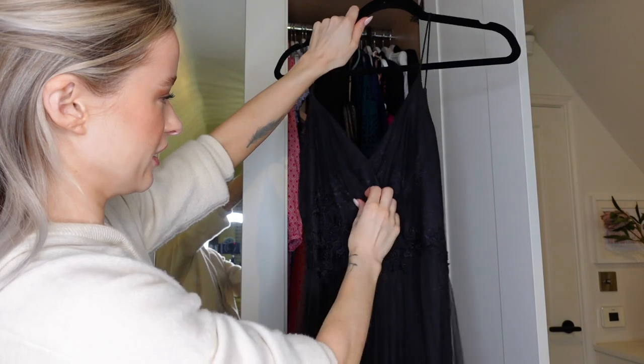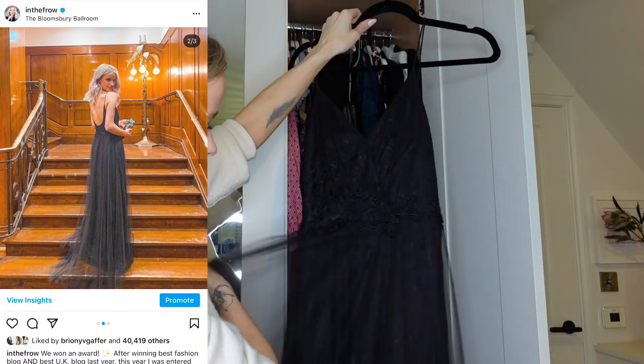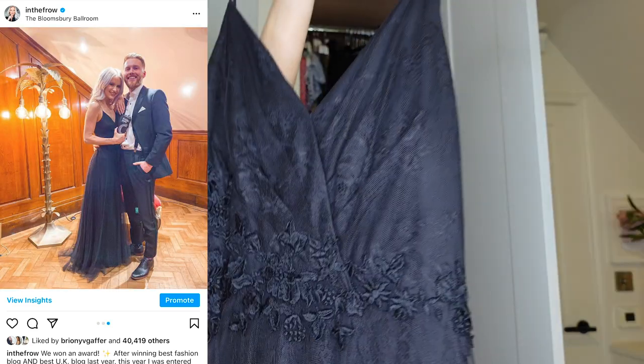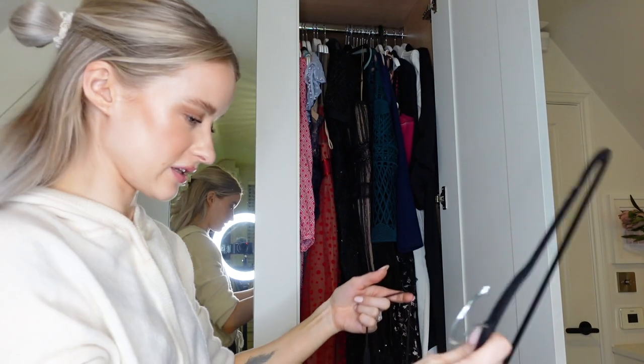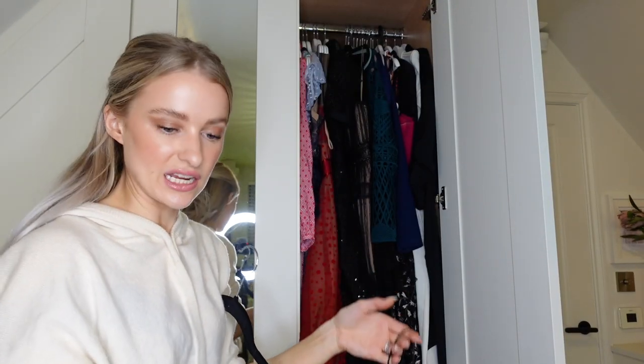This is Pronovias - a lacy black gown. It's so so special, super duper special. The kind of thing that is amazing to have for if you are literally going to a black tie event. So that's a keeper.